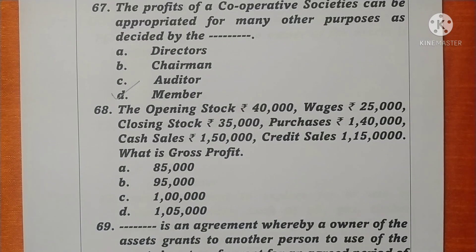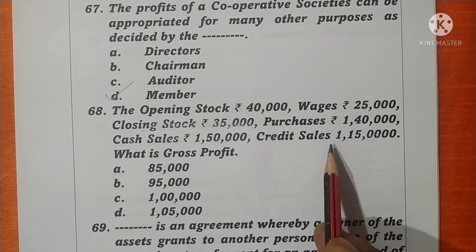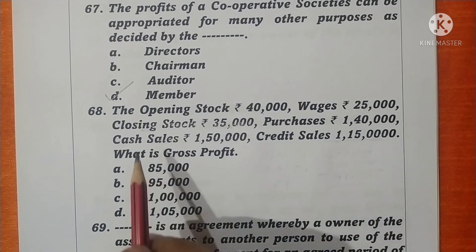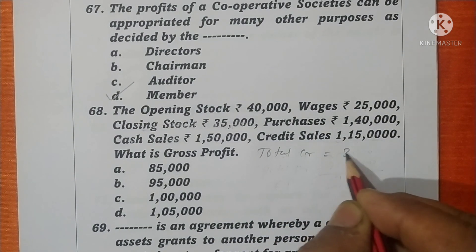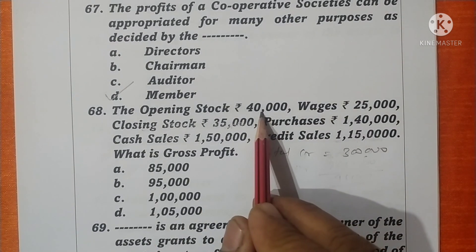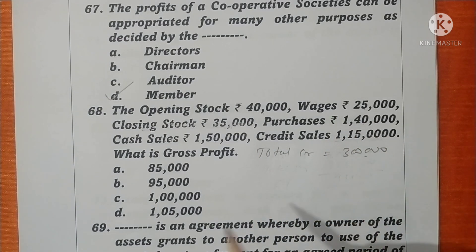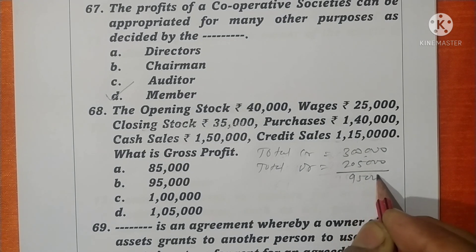Question 68. Opening stock is 40,000; wages 25,000; closing stock 35,000; purchases 1,40,000; cash sales 1,50,000; credit sales 1,50,000. Closing stock, cash sales and credit sales appear on the credit side: 35,000 + 1,15,000 = 1,50,000, plus cash sales 1,50,000 plus credit sales totals on the credit side. On the debit side: opening stock 40,000 + wages 25,000 = 65,000, plus purchases 1,40,000 + closing stock = 2,50,000. The difference is rupees 95,000, which is the gross profit. Option B is correct.